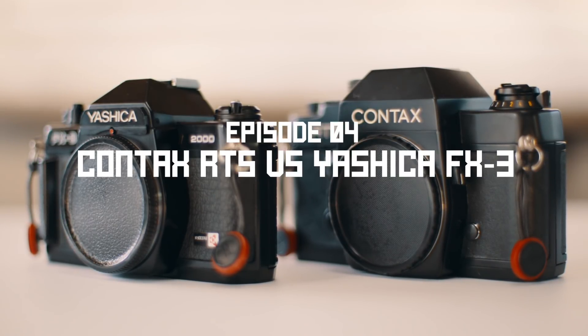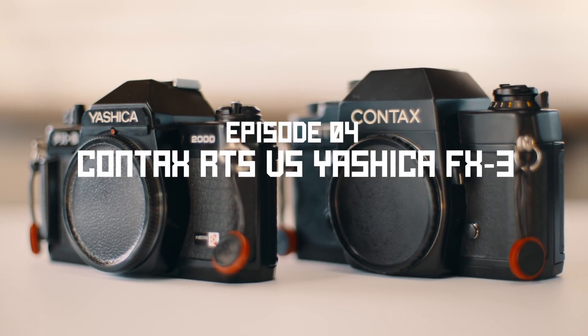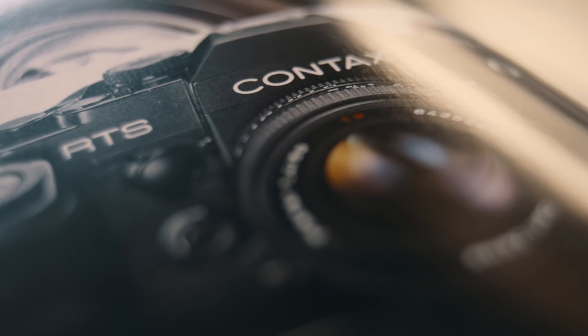Contax has a storied history, and there's a good chance that you've probably heard of it before, with the name starting out as a rangefinder and then an SLR model, manufactured by the legendary Zeiss Ikon in the mid-20th century. The Contax brand I'm going to talk about today came to life in 1973 when Carl Zeiss licensed the name to Yashica, forming a partnership with the intention of creating a new line of SLR cameras and lenses. Contax were players on the market until 2005 when all production was stopped.